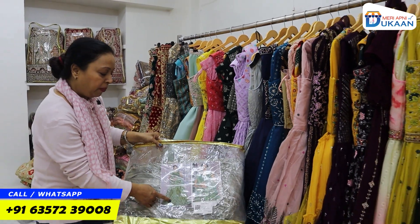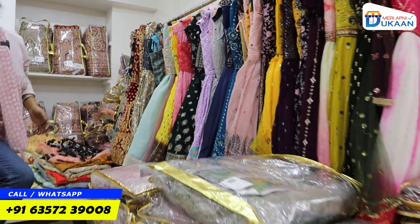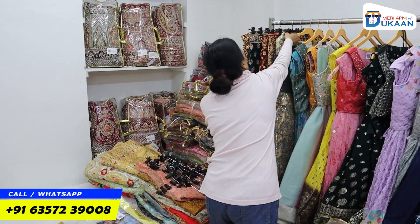You are going to get a crush, you are going to get a lehenga, you are going to get crop tops. You are going to get a variety here. Look at this variety — you are going to purchase your business. Now I will show you some collections here.